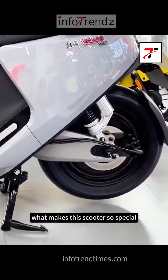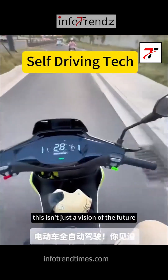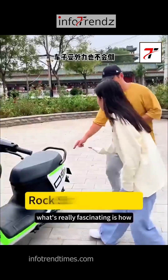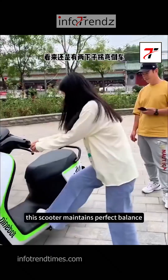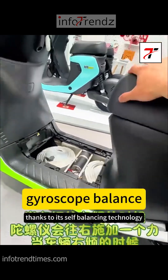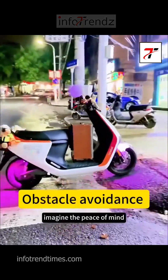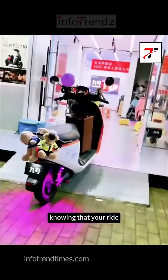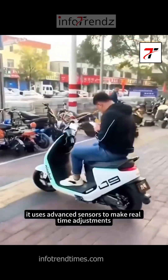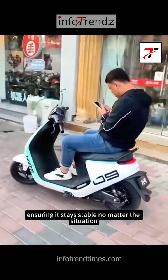What makes this scooter so special? For starters, it's equipped with autonomous driving technology. This isn't just a vision of the future — it's happening now. What's really fascinating is how this scooter maintains perfect balance, whether it's on the road or parked. Thanks to its self-balancing technology, the scooter stays upright even when no one's riding it. It uses advanced sensors to make real-time adjustments, ensuring it stays stable no matter the situation.